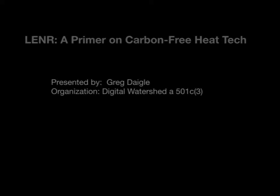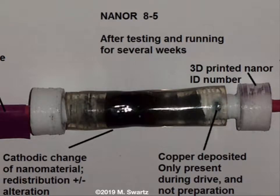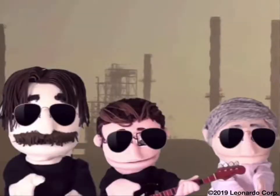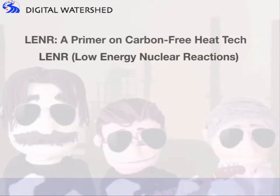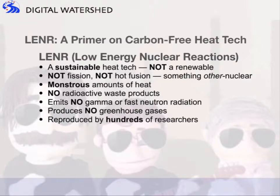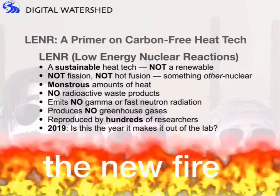What is LENR, and what does it look like? It can look like anything from a red-hot combustion chamber, to a white-hot ceramic pipe, to this experiment by MIT, and even a blue-hot plasma. When introduced to the public commercially, it might look like a very slick animation, even a puppet show. LENR is an acronym standing for Low Energy Nuclear Reactions. It's a sustainable heat tech — not a renewable, not fission, not hot fusion — it's something other-nuclear. It produces monstrous amounts of heat, no radioactive waste products, emits no gamma or fast neutron radiation, produces no greenhouse gases, and it's been reproduced by hundreds of researchers. The question is: is this the year that it makes it out of the lab? It has also been called the new fire.